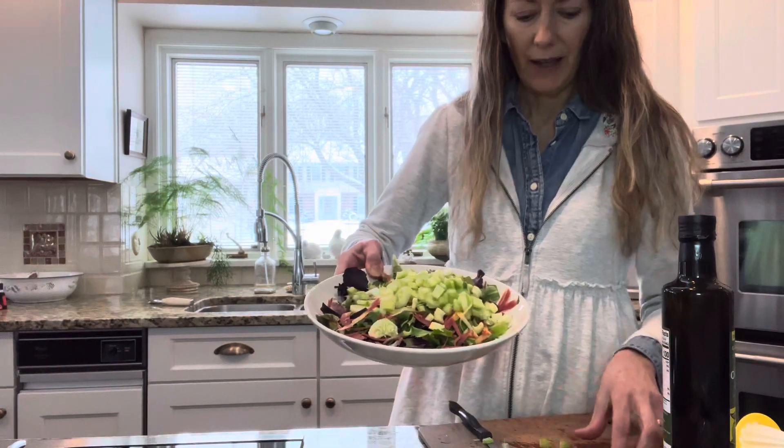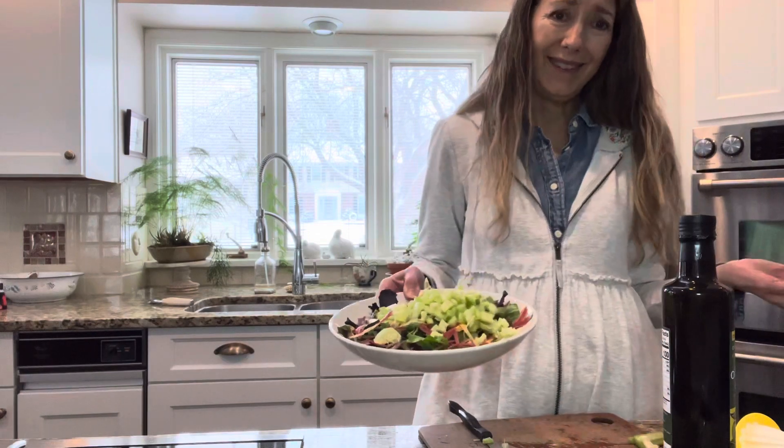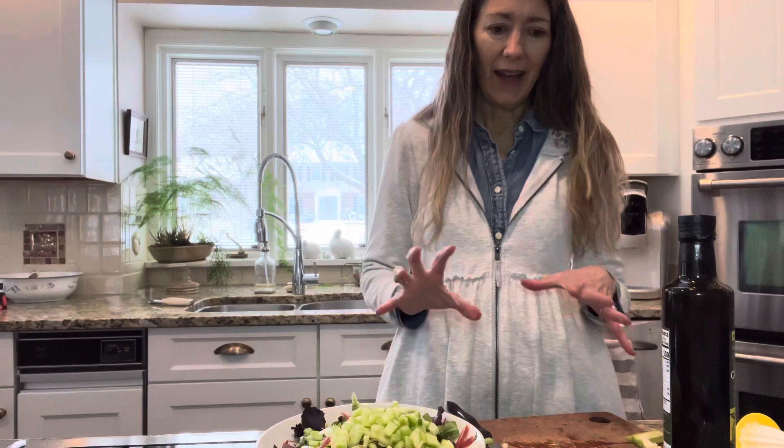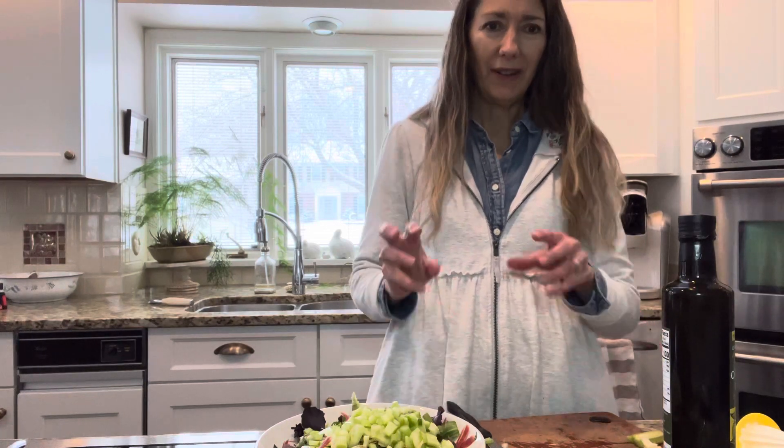As you can see I have a nice salad going here — pretty big. I make them big because this is my lunch and I want to be full, so I do a lot on there.